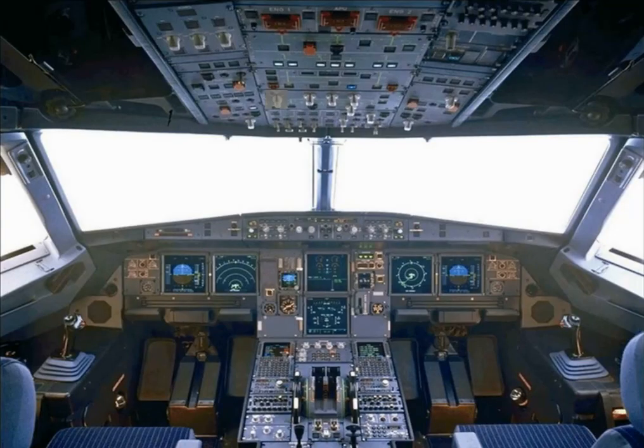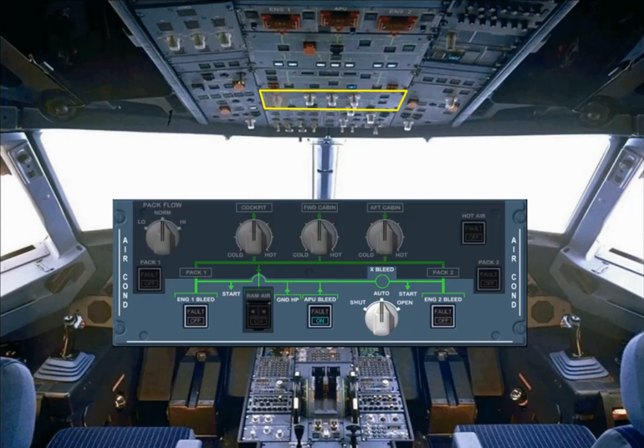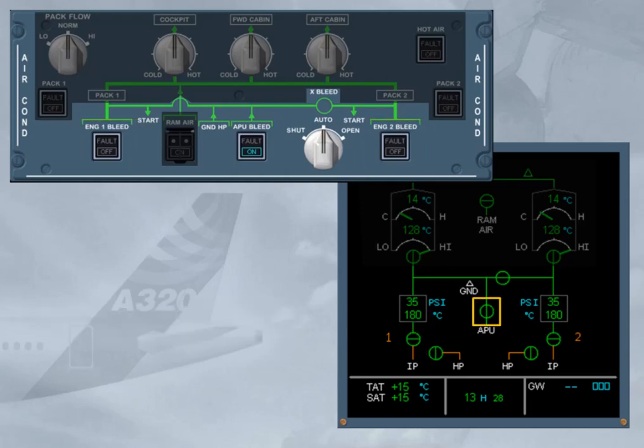Controls for the pneumatic system are part of the air conditioning panel, located on the overhead panel. We have shaded the controls which belong to the air conditioning chapter. Each engine bleed valve is controlled by its associated push-button switch on the air conditioning panel. The APU bleed valve is controlled by its related push-button switch. The cross-bleed selector switch enables the pilot to open and close the cross-bleed valve manually, or to let the system operate it automatically.